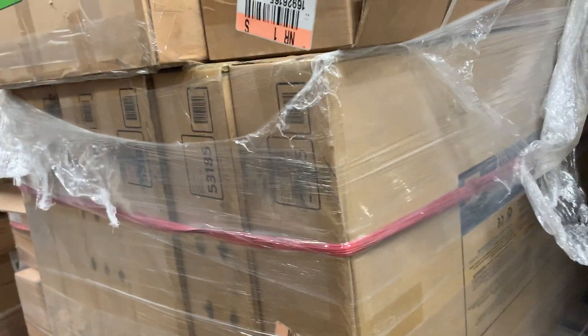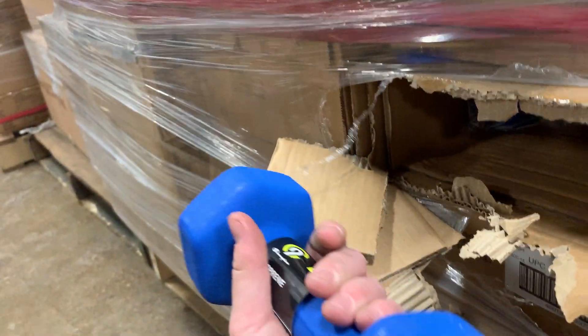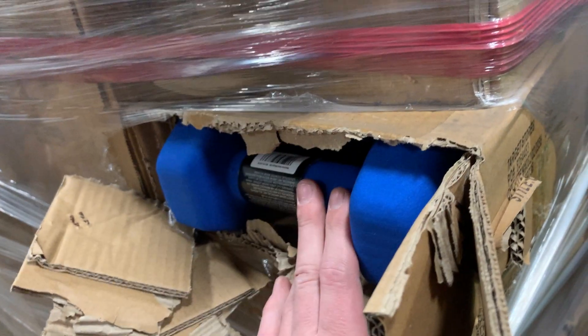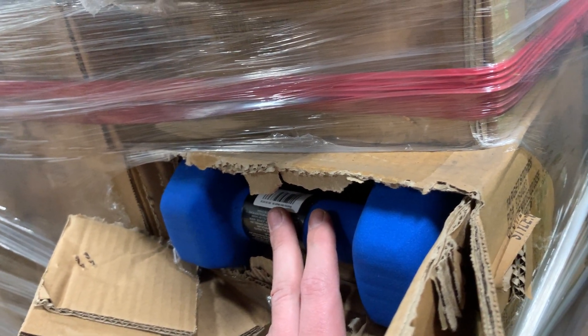This pallet was absolutely terrible — worst pallet I've ever had to move — because the bottom is weights. I mean it's a great pallet; these will do really well. Two 8-pound weights per case. I had to rip it open and see what it was but this pallet was impossible to move.